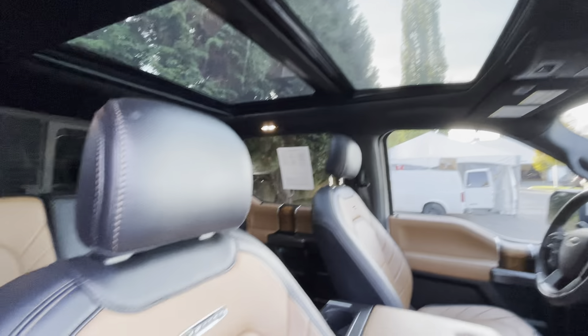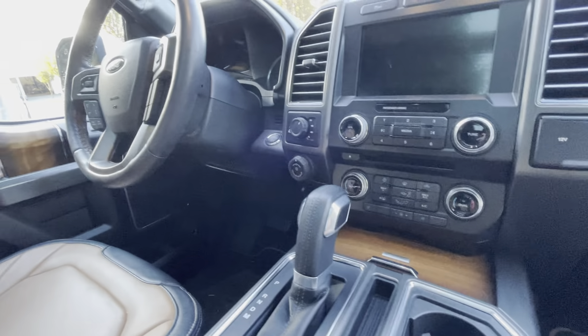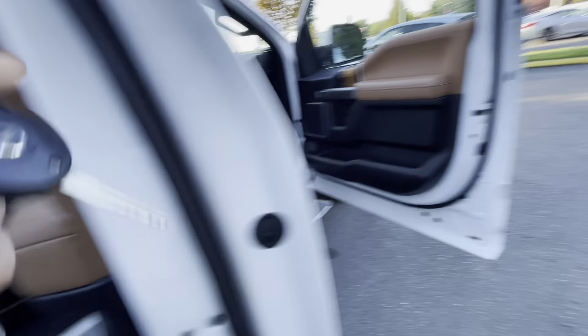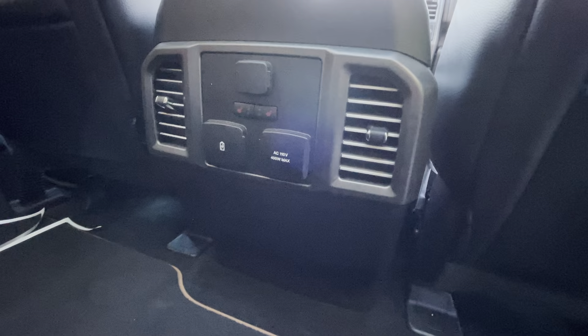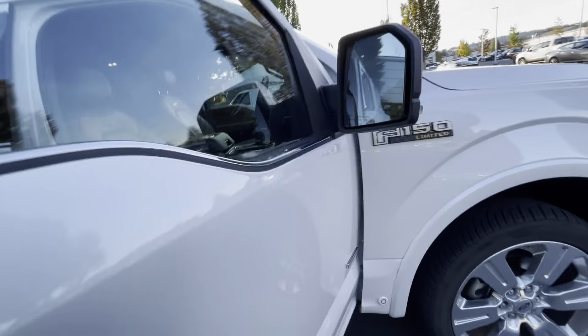This is a fully loaded truck — panoramic sunroof, moonroof. The back seats almost look like they've never even been sat in — it's just an immaculate truck. It has heated seats in the rear as well as in the front. The rear window is power as well. It's got wood paneling, tan and black leather interior.